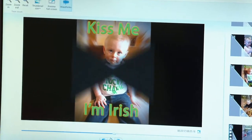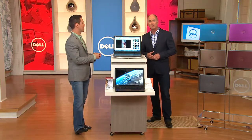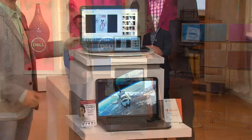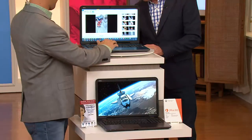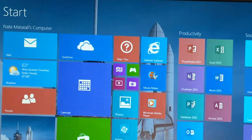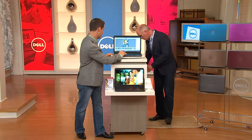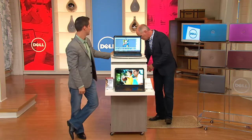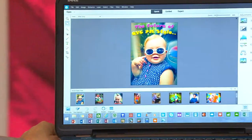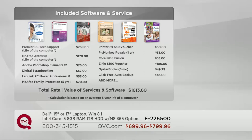Zinio is like an electronic newsstand — every magazine you'd ever find at a newsstand. They're giving you a $100 voucher to get onto their website. Go To My PC is a program where you can literally pull your PC up from anywhere in the world — they're giving you a three-month subscription. There's also a one-year voucher for PicMonkey and a $50 printer picks voucher as well. When you start adding all of this up, that's $1,600 of software. When you go buy a computer virtually anywhere else, you get nothing.